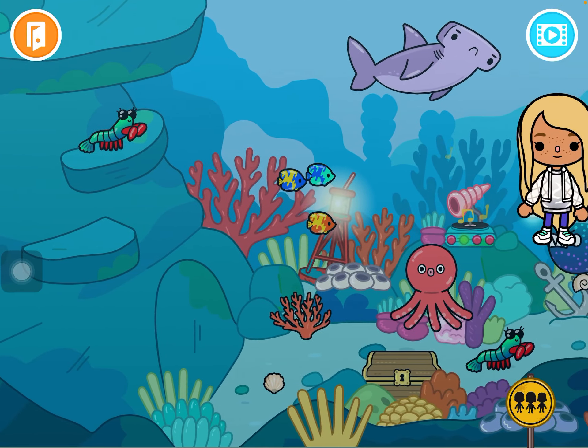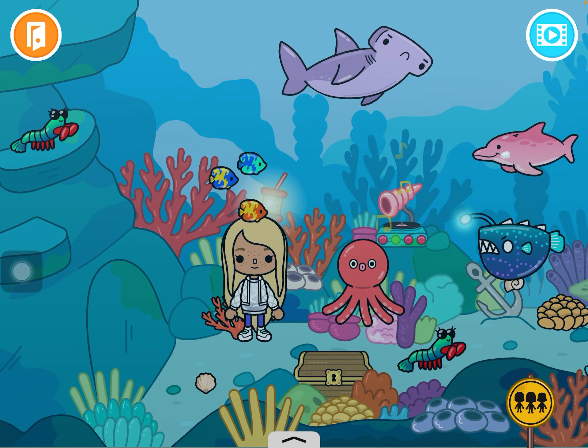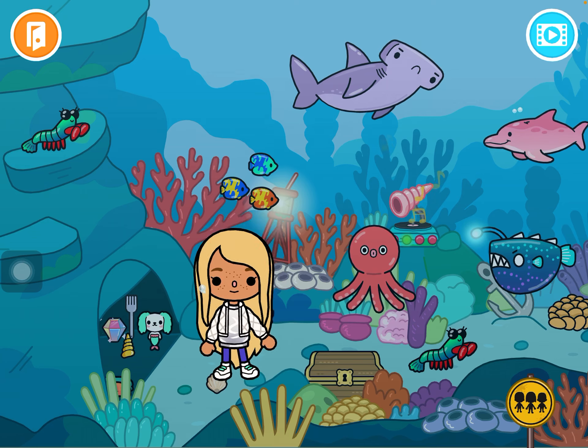Another reason I like this place is you can go underwater, open this cave, and you'll find the crumpet!